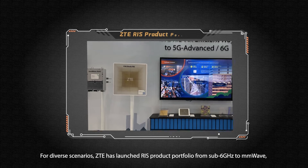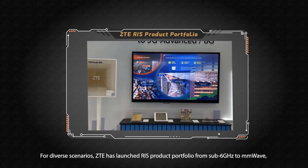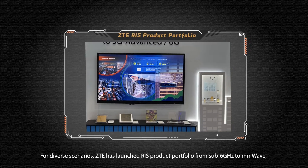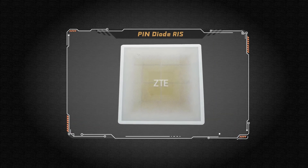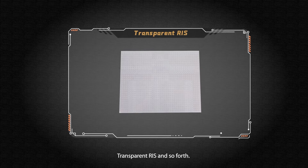For diverse scenarios, ZTE has launched an RIS product portfolio from sub-6 GHz to millimeter wave, including pin diode RIS, liquid crystal RIS, transparent RIS, and so forth.